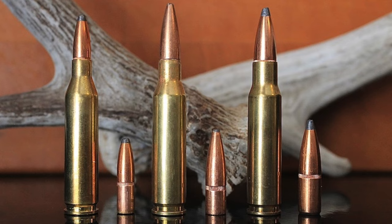Wildcatters had been necking down the .308 Winchester to 7mm for years, but no company had ever standardized such a cartridge until Remington released the 7mm-08 Remington in 1980. The 7mm-08 uses the same .284 caliber bullets as the 7mm Mauser and the 7mm Remington Magnum, filling the gap between the .243 and the .308 — with less recoil and a flatter trajectory than the .308, but more power and heavier bullets than the .243.